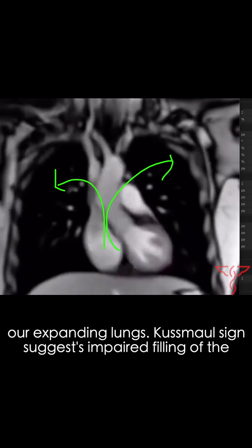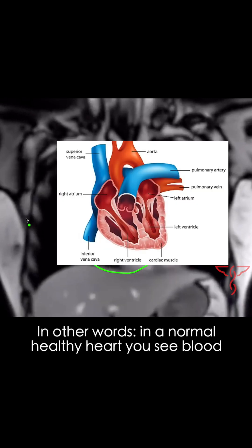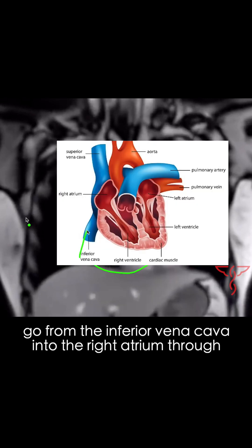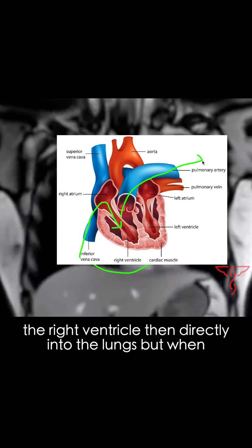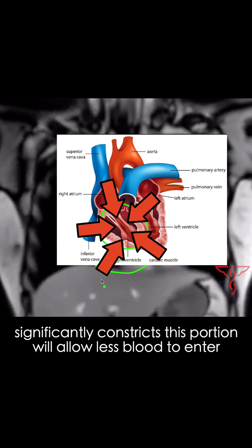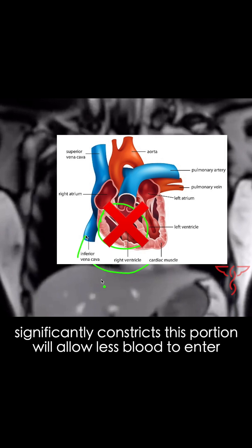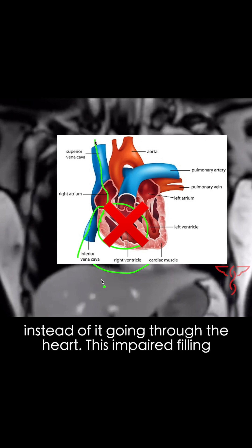Kussmaul sign suggests impaired filling of the right ventricle. In other words, in a normal healthy heart, you see blood go from the inferior vena cava into the right atrium, through the right ventricle, then directly into the lungs. But when you have an issue with this right ventricle, anything that significantly constricts this portion will allow less blood to enter here, and you'll see the blood shoot up the neck instead of going through the heart.